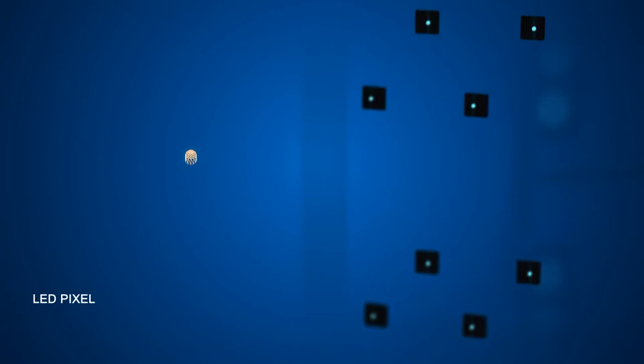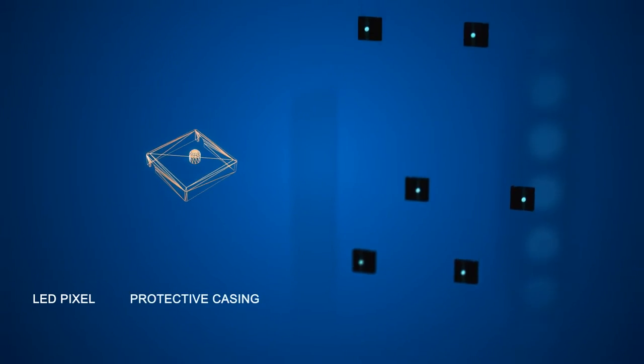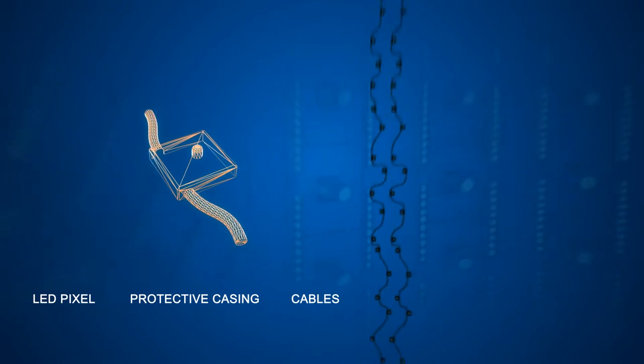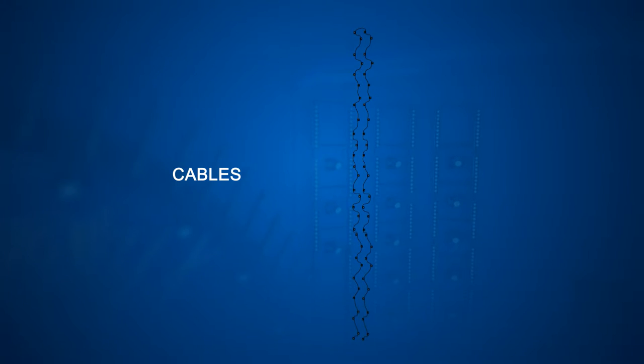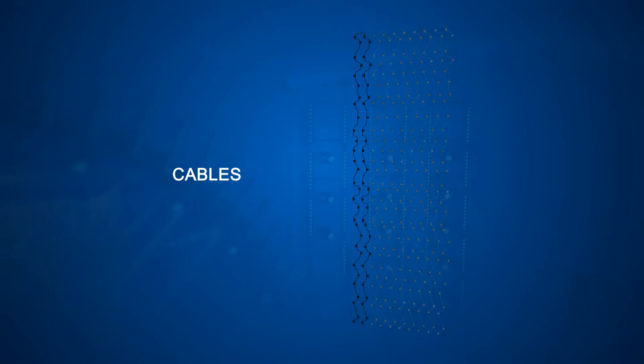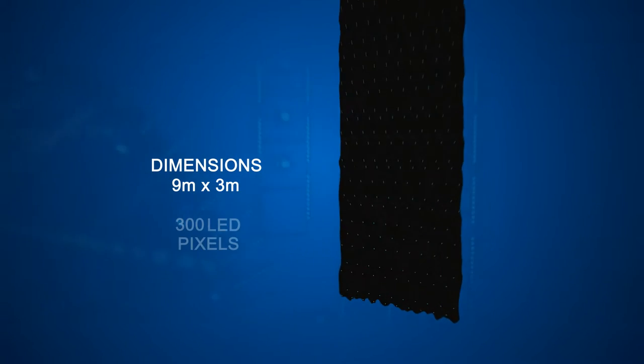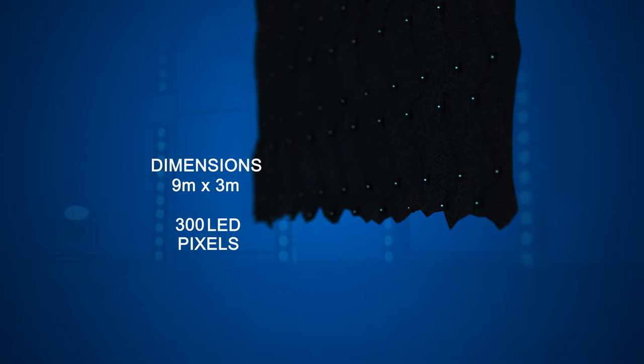Each LED video curtain contains several LED pixels, each wrapped in its own protective casing to prevent mechanical damage in case of improper handling. Pixels are connected via cables that are later covered by a black fabric made out of flame retardant black molten. Each of these LED video curtains with dimensions of 9x3 meters contains 300 LED pixels.